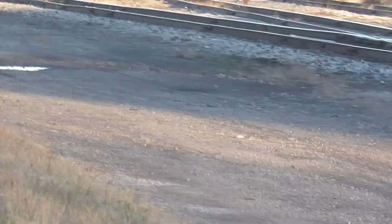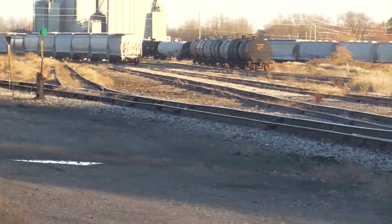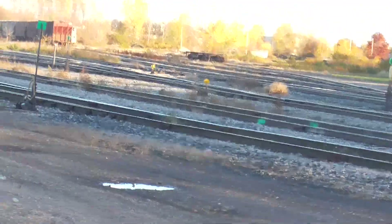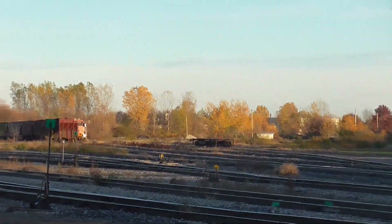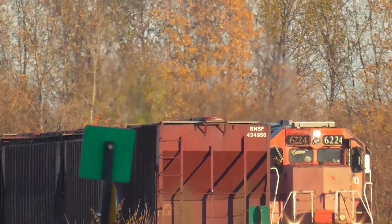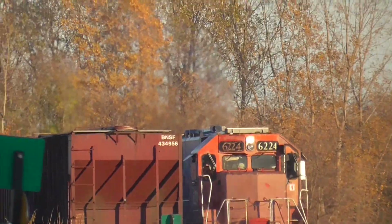It looks like they're coming in with a pretty decent sized train today, but I won't be here for long because I have a ride video to record in less than two hours, so I'm going to try and get a nice shot of these trio of engines and the new one that's trailing 3rd.